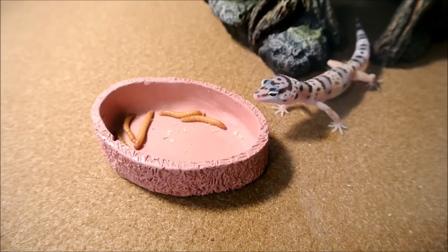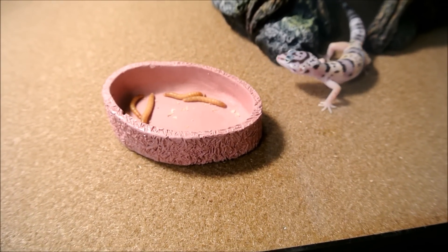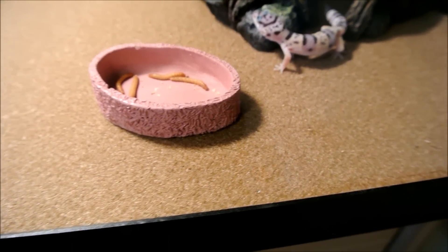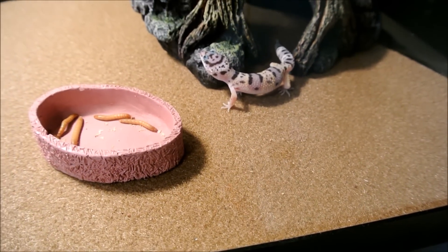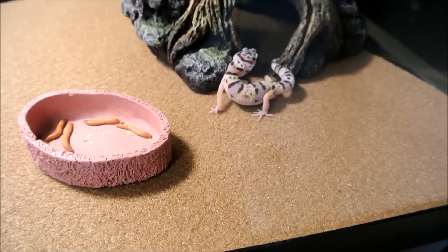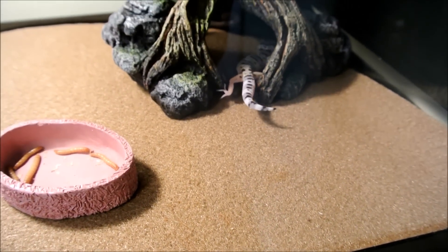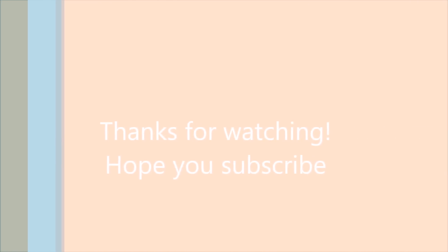Little Godzilla over here has already eaten two of them just since I made this video. I will be making updates on him, and also a guide on the setup and a care guide, so stay tuned. I hope you enjoyed this little video - remember to subscribe!